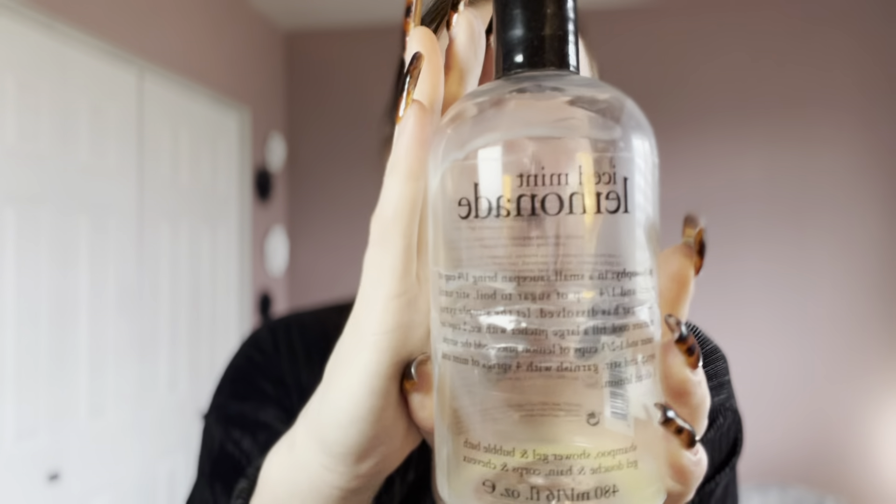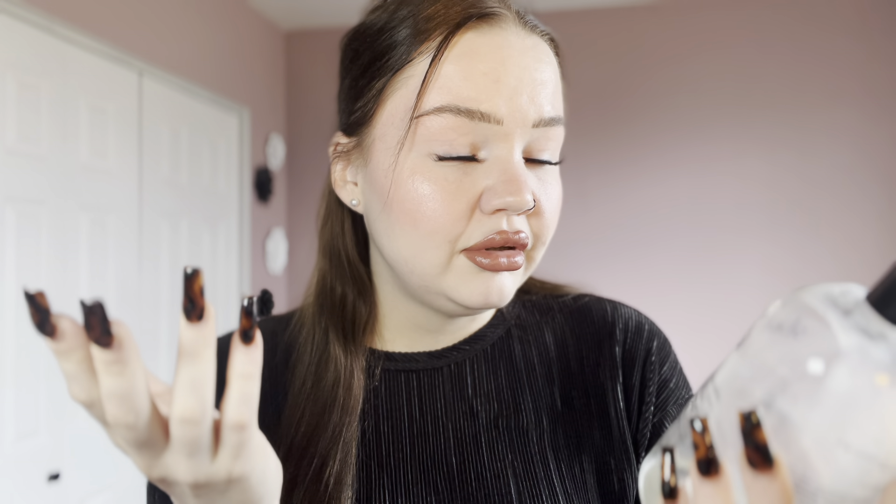One of my all-time favorites is the Philosophy Iced Mint Lemonade multi-gel. You can use it as body wash, shower gel, and bubble bath — I wouldn't necessarily use it as shampoo, but for shower gel and bubble bath it's lovely. This smells so good. I'm obsessed with anything lemon, mint, or green apple — those scents make me so happy. If you like lemon scents, try and find this. Philosophy is just a great brand with really great quality products.